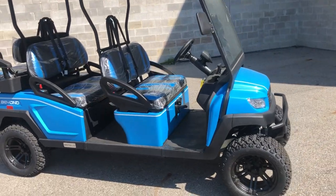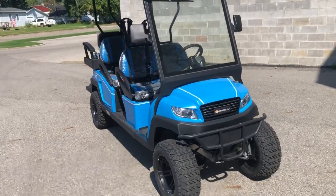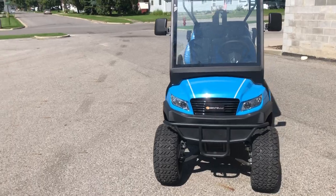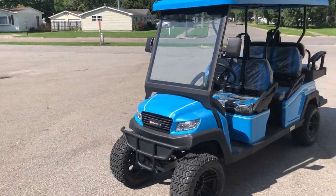You can actually get a plate and ride these things legally on the road. They've got blinkers, headlights, taillights, everything you need. You've got a windshield wiper. Great cart — electric, 30 miles on a charge.